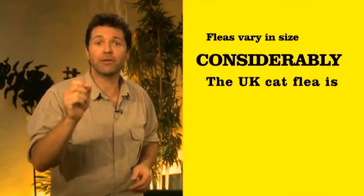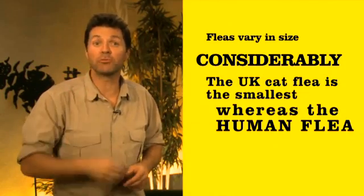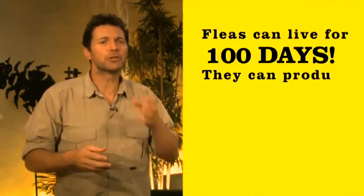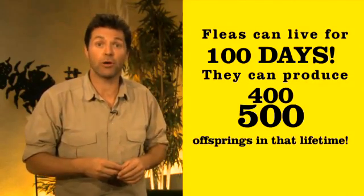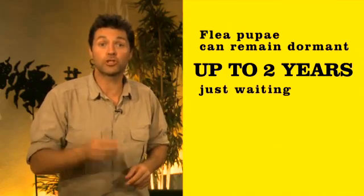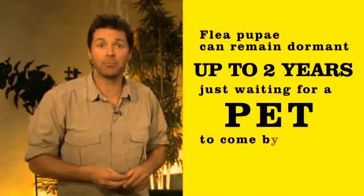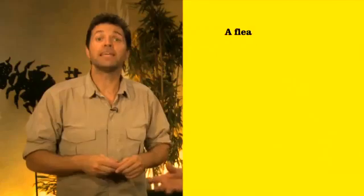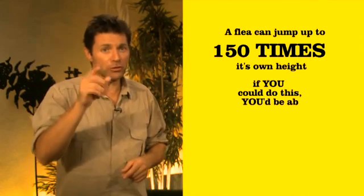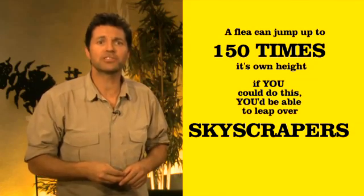Fleas vary in size quite considerably. The UK cat flea is the smallest whereas the human flea is the biggest. Fleas can live for about 100 days and can produce 400 to 500 offspring in their lifetime. Flea pupae can remain dormant for up to two years, just waiting for a pet to come by. A flea can jump up to eight inches high — that is 150 times its own height. If you could do this, you'd be able to leap over skyscrapers.